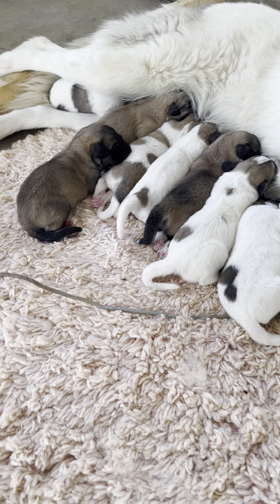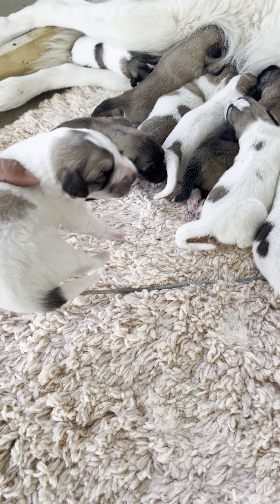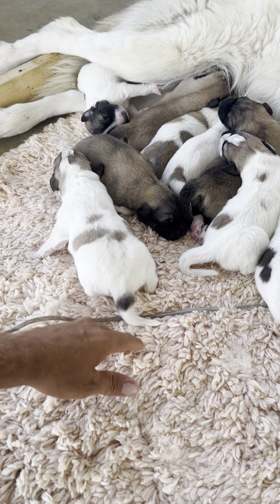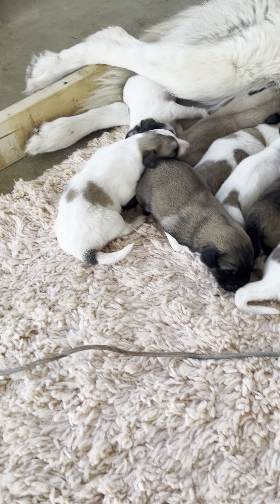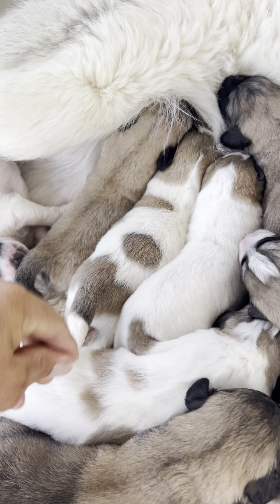And this little one - is this the boy? Might be the boy. Nope, that's the little girl. This is a girl. This is the boy. This is a little boy.